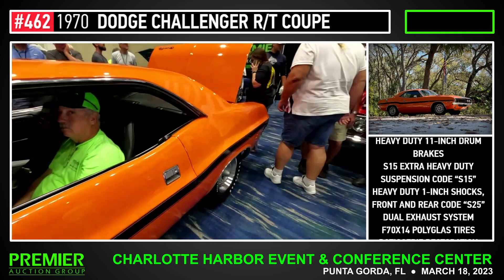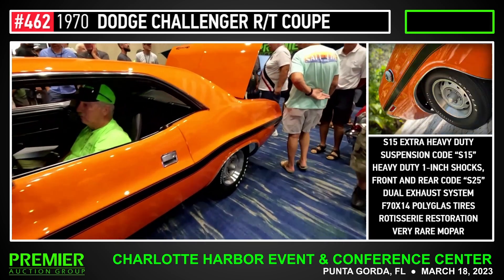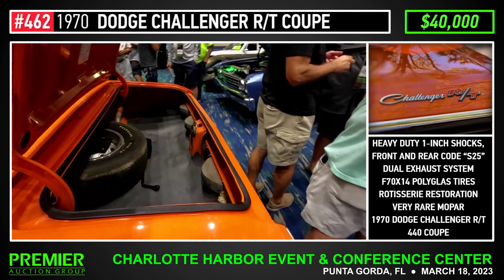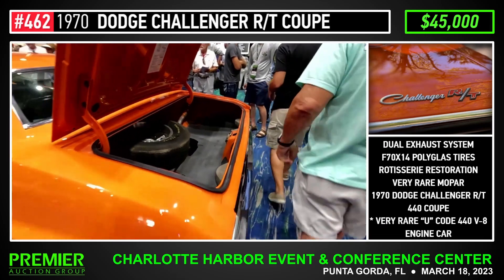To get $50,000 bid — $40,000 now. $50,000, $40,000 now. $50,000, $40,000. $45,000 — to get $45,000. $45,000 now. $50,000 now. Man's out right there — $50,000. $55,000 now, $55,000.